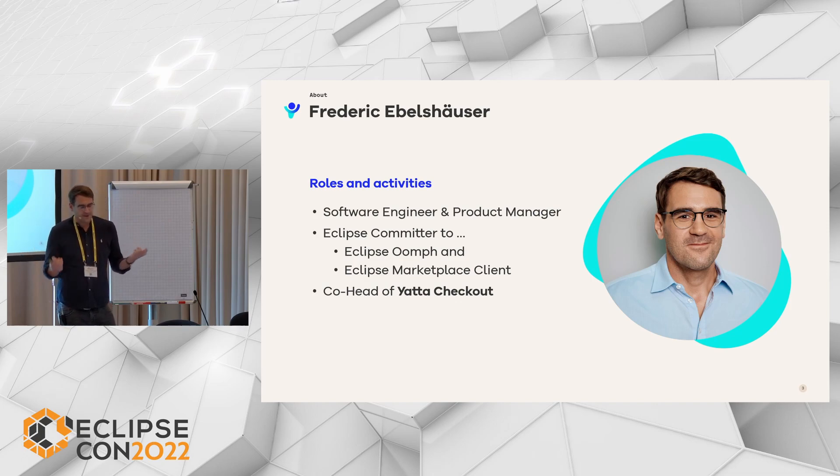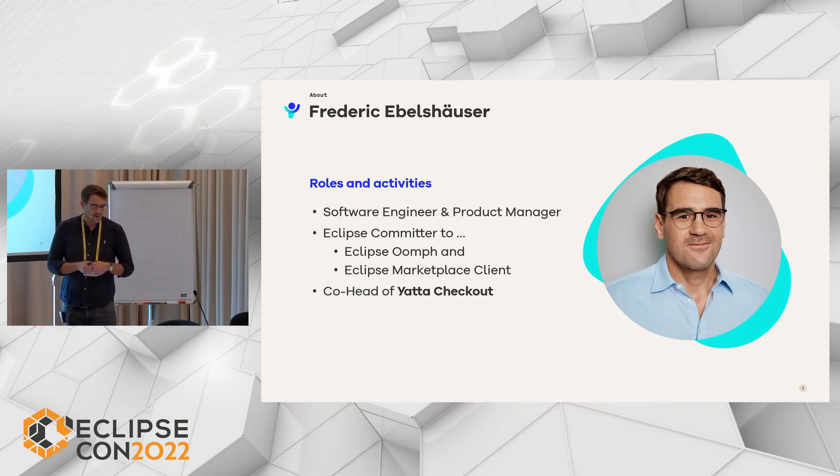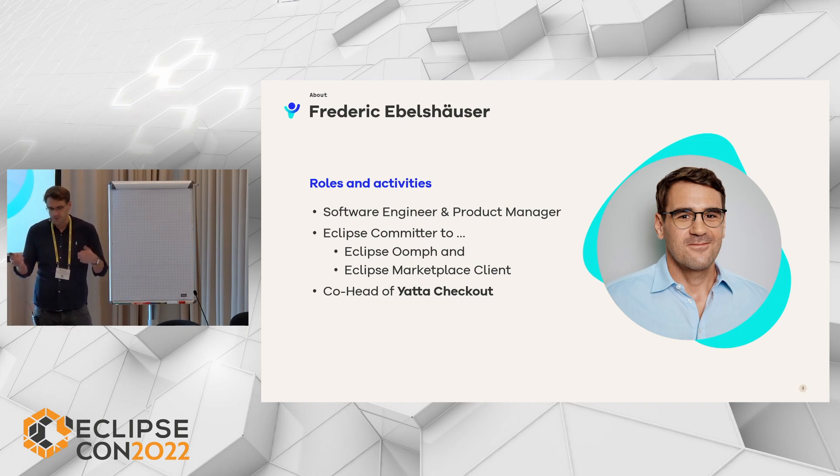We have stepped up and taken responsibility for the Eclipse Marketplace to improve open access to developer tools. My colleague will talk later today about our development plans and how we intend to reimplement the Eclipse Marketplace, especially on a Chromium technology stack. Yatta is also a member of the Eclipse IDE Working Group and we contribute to various Eclipse open source projects, mostly related to the Eclipse IDE and the Eclipse platform.